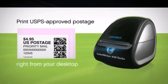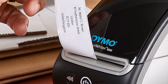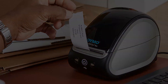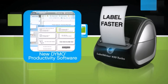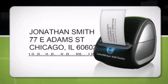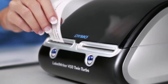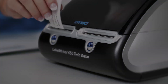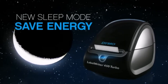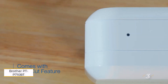With a swift pace of 71 labels per minute, the 450 Twin Turbo outpaces its counterparts, offering enhanced efficiency. Its narrower profile ensures minimal space consumption — a bonus for compact workspaces. Its dual-role feature enables simultaneous printing, a time-saving convenience that eliminates the hassle of constant roll changes. Opt for the DYMO LabelWriter 450 for cost-effective, high-performance label printing solutions.